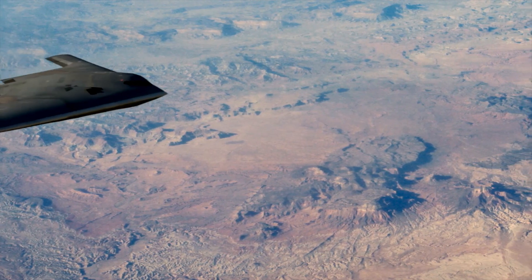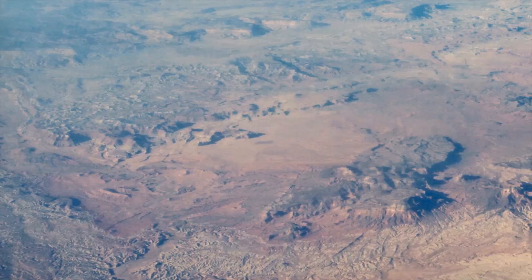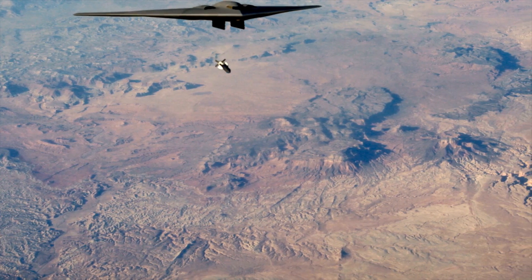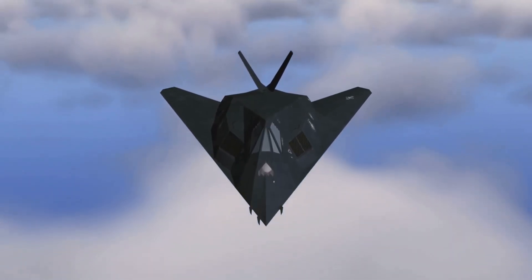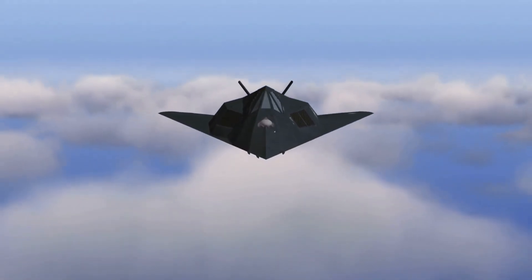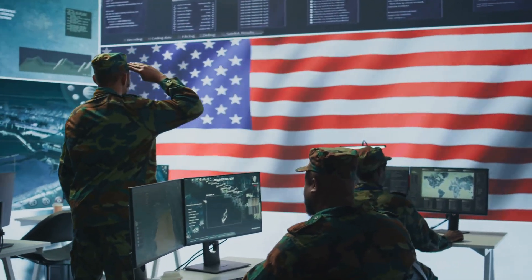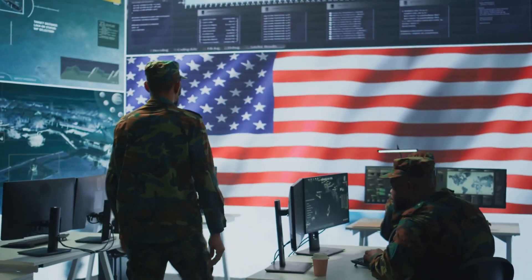The B-2 has also seen action in the wars in Afghanistan and Iraq, continuing to demonstrate its versatility and effectiveness in various combat scenarios. It has been used to strike targets of strategic importance, such as enemy command and control centers, disrupting enemy operations and providing a significant advantage to Allied forces. The B-2 has consistently demonstrated its ability to penetrate enemy airspace undetected and deliver precision strikes, making it a cornerstone of modern aerial warfare and an invaluable asset to the United States Air Force.